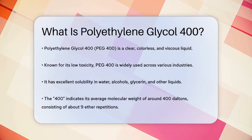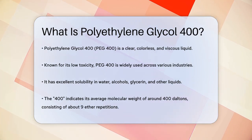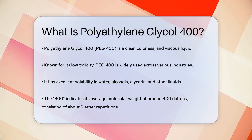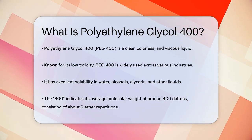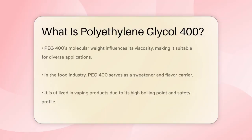PEG400 is a clear, colorless, and viscous liquid. It's known for its low toxicity, which is why it's widely used in various applications. One of the key properties of PEG400 is its solubility — it can dissolve in water, alcohols, glycerin, and many other liquids. The number 400 in PEG400 refers to its average molecular weight, which is around 400 daltons, meaning the molecule is made up of about 9 ether repetitions.